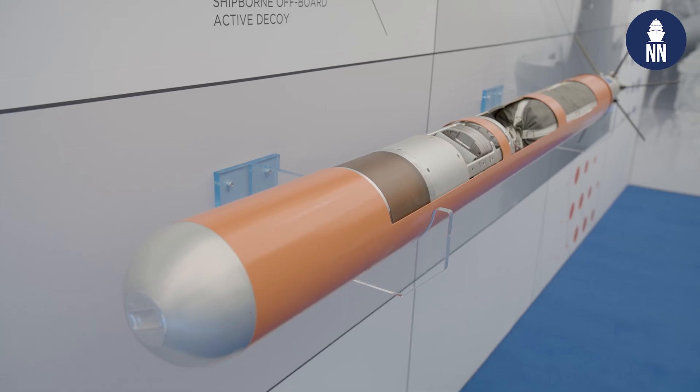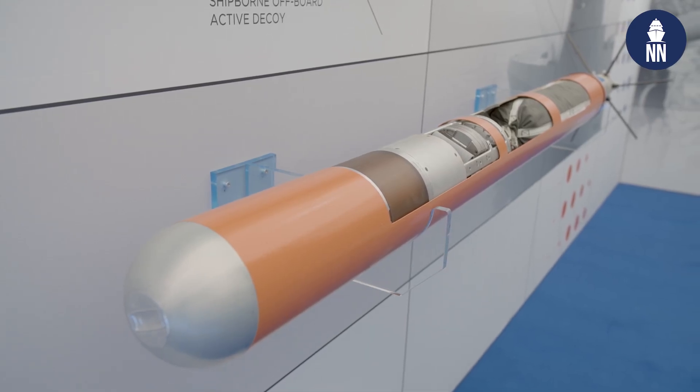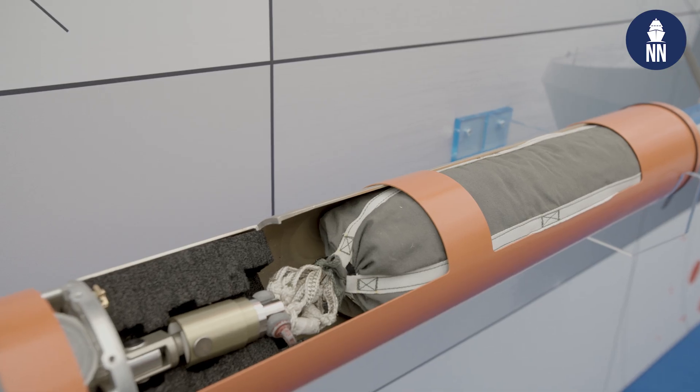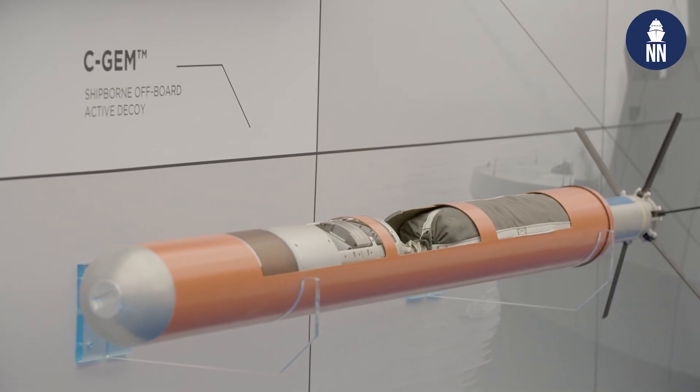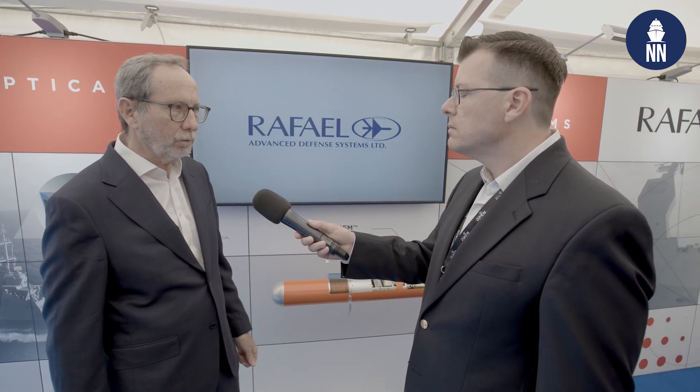The Sea Gem has now been integrated with several trainable decoy launchers. Is that important in order to provide many customers with different configurations? At the end of the day, the customer has several considerations when selecting the launcher. So we would like to be launcher agnostic — it's not always possible, but we are actually trying to achieve that. We produce the payload and want it to be suitable for any launcher they decide on. We have already integrated with several launchers, and one is already operational with the Israeli Navy, with others we are working on.